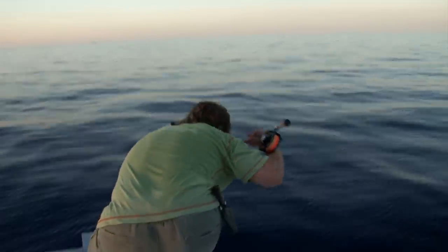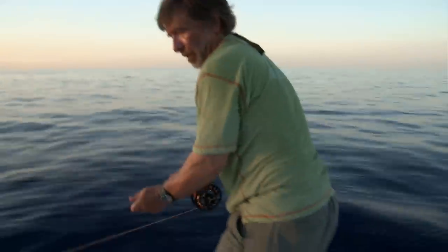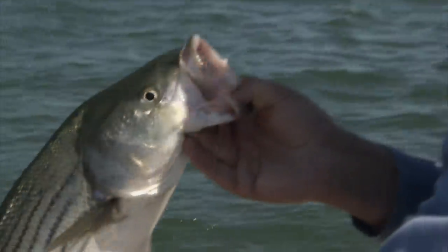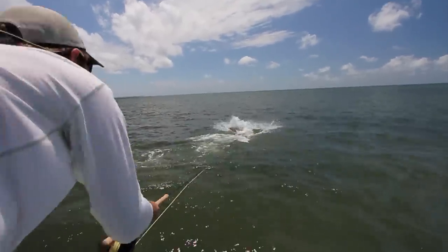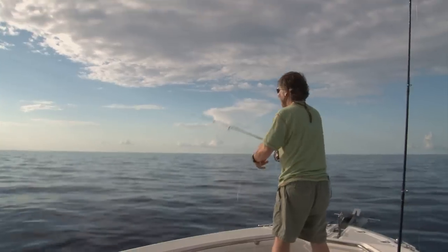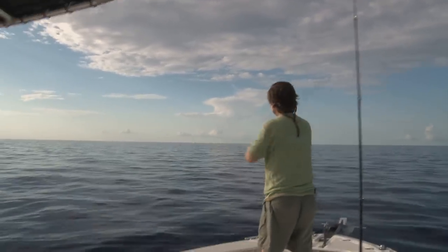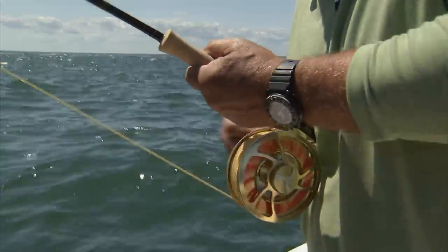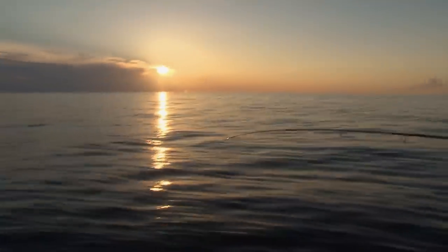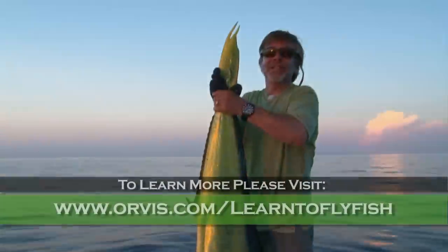I really love the visceral aspect of fishing offshore for big fish. It's always intense, stuff happens so fast, and often much of the fishing is visual, which really adds a lot to it. If you crave really big fish on your fly rod and want to test your wits and your muscles with the biggest and fastest fish you can catch on a fly rod, then hop on a boat and get offshore.